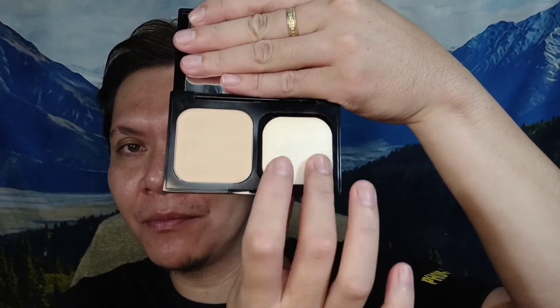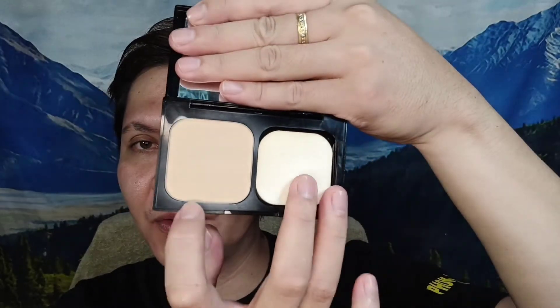Hindi nakalagay kung ilang oras. So ito yung itsura nya — nandito yung kanyang foam, tapos nandito yung kanyang powder. And mukhang mapotis sya ng fairy. Pero tingin ko mag-oxidize kasi — oh, nag-oxidize agad yung isa. I mean, isa lang naman yung nag-i-compare, nag-itin na yung isa. But let's go ahead and do our routine.